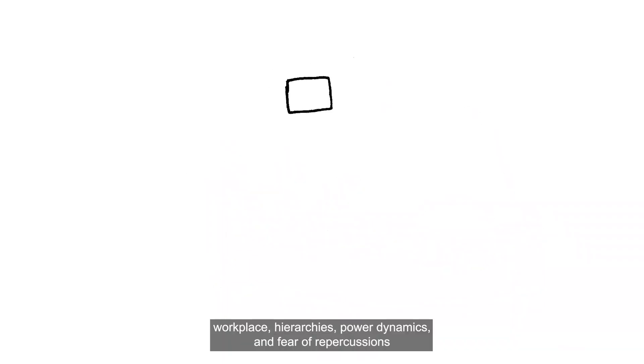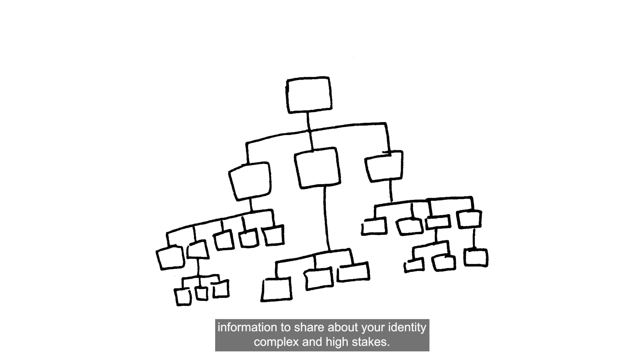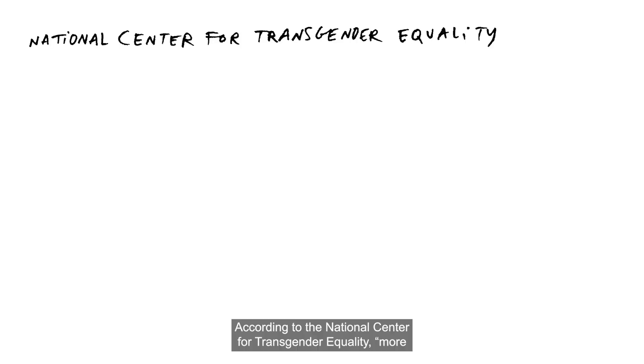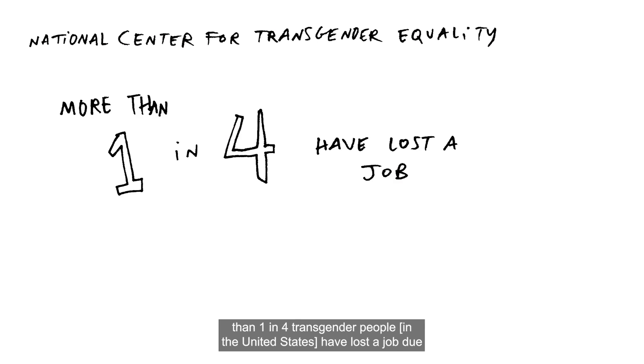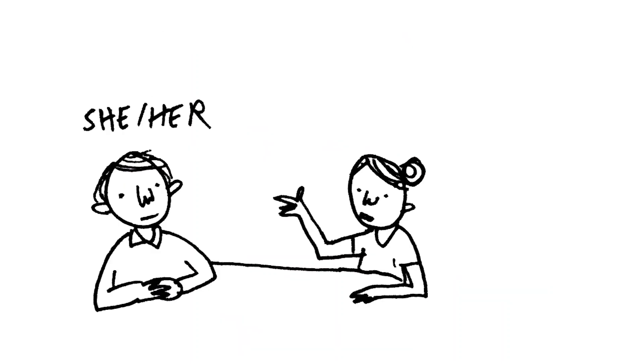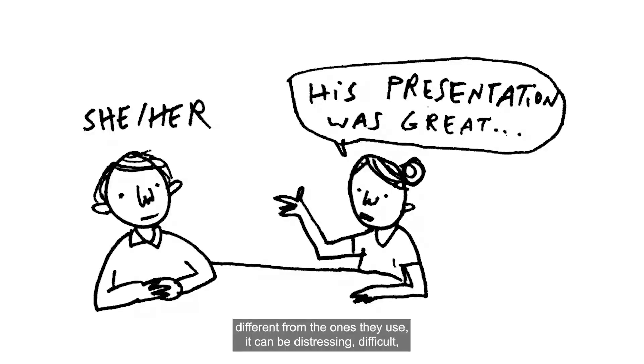In the workplace, hierarchies, power dynamics, and fear of repercussions can make the choice of what information to share about your identity complex and high stakes. According to the National Center for Transgender Equality, more than one in four transgender people in the United States have lost a job due to bias, and more than three in four have experienced some form of workplace discrimination. There can also be unintentional but still harmful impacts. When someone is misgendered — referred to with pronouns different from the ones they use — it can be distressing, difficult, and awkward to correct, especially in the moment.